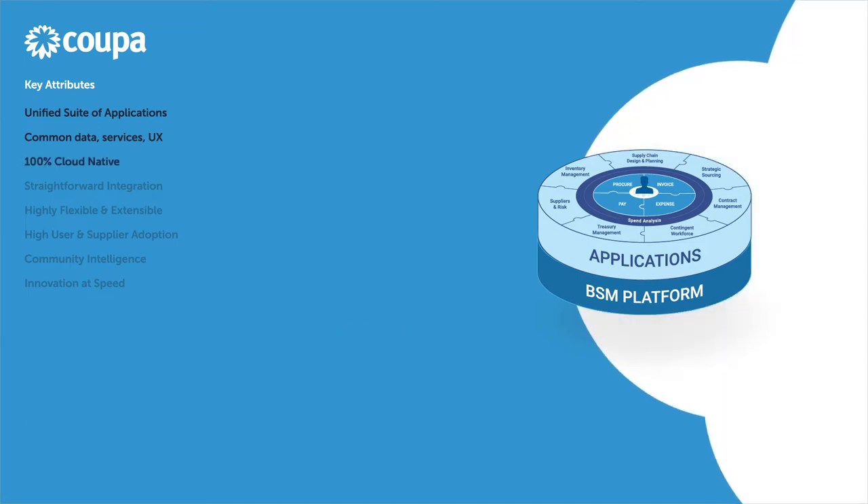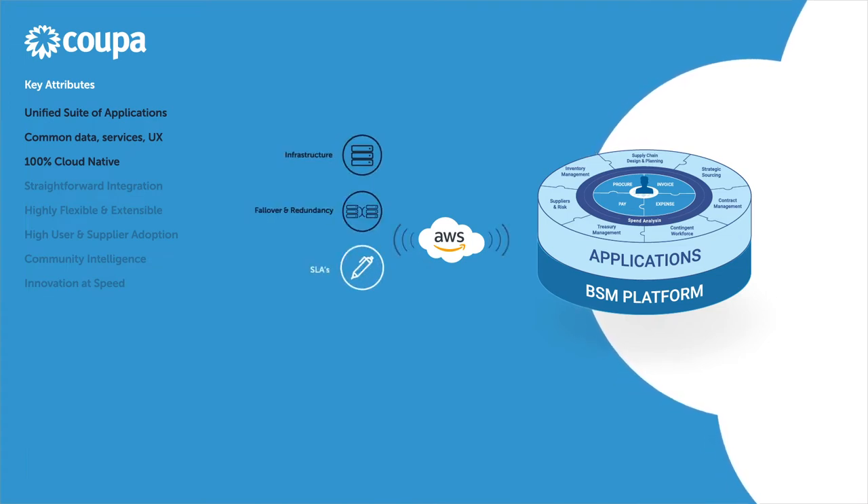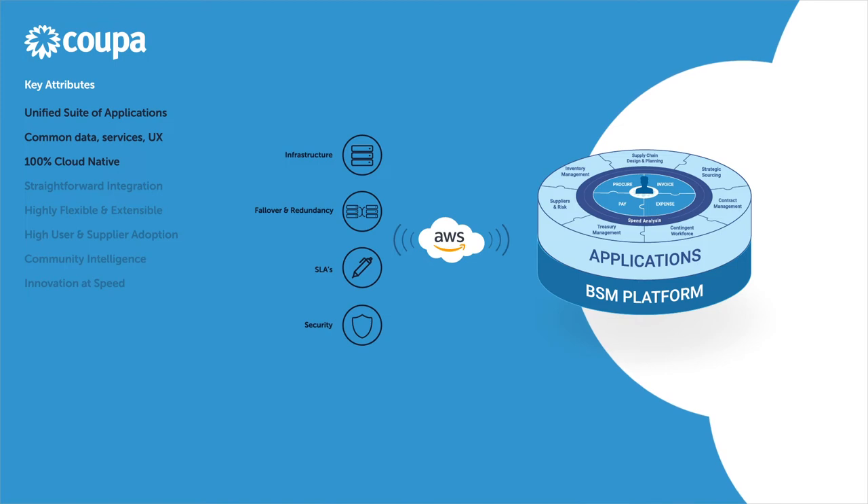As a cloud-native solution, KUPA is hosted in the AWS public cloud. All aspects of infrastructure, failover and redundancy, uptime SLAs, and security are managed by KUPA. This removes a heavy burden on IT teams compared to more traditional applications.